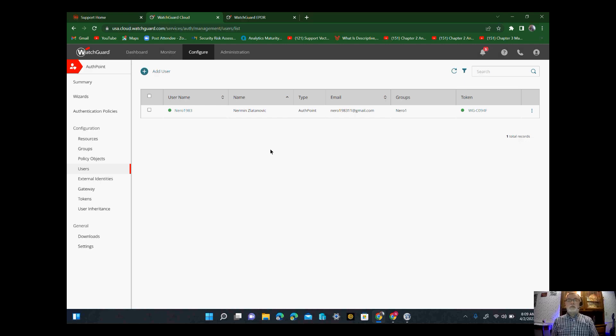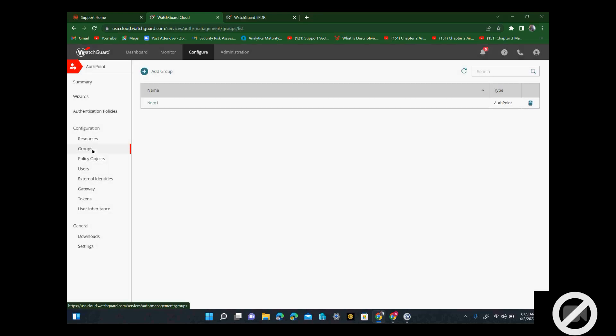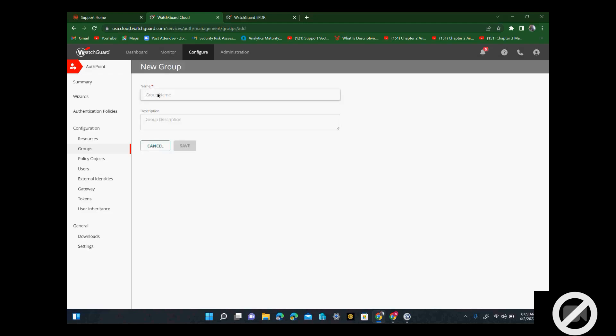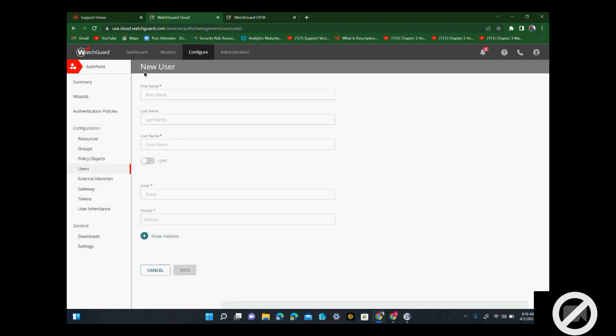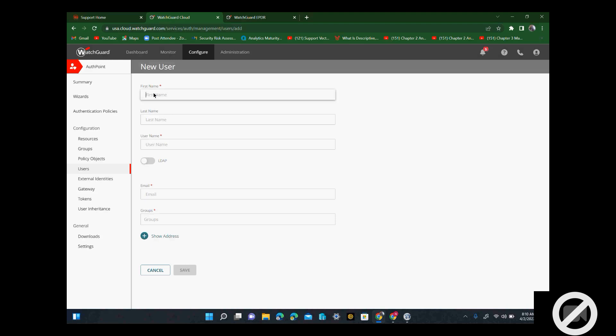This control panel is cloud-based, right? Yes, it's not a local install. But it does allow you to install things like a local authenticator. So quickly — this is how that works. You add a group first, and then you go to add user.